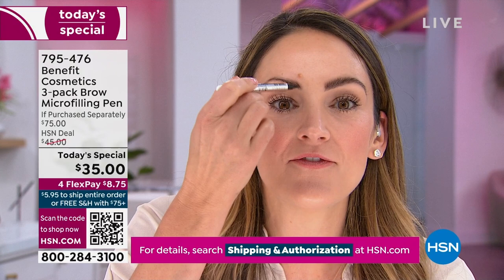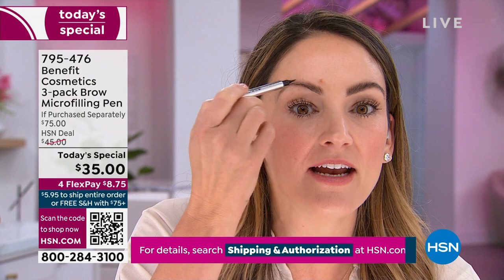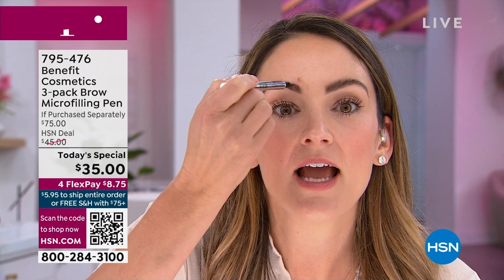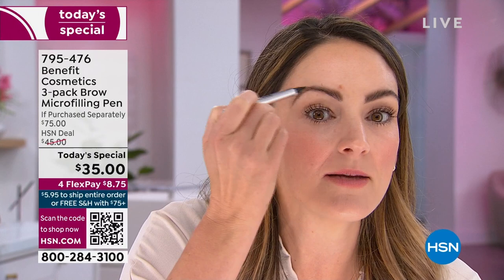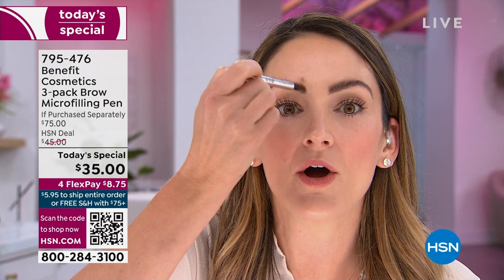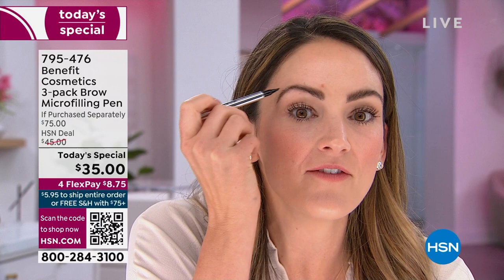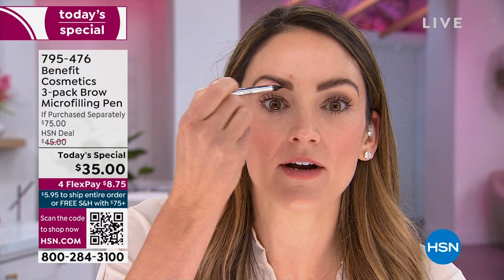All you have to do is choose your shade. We have the blonde, the light, the medium, and the deep. What makes this unique is we're taking those prongs and tinting the hairs that may be gray or blonde, and literally putting hairs where there are none directly onto the skin for 24-hour waterproof wear. You're getting three full size — a year's supply. If you mess it up, don't panic — once it sets, it's set for 24 hours.